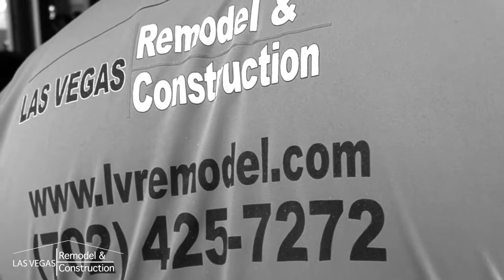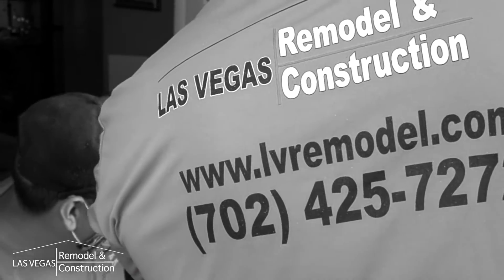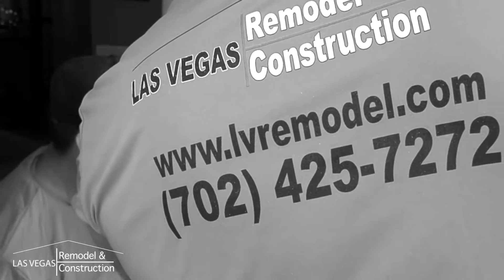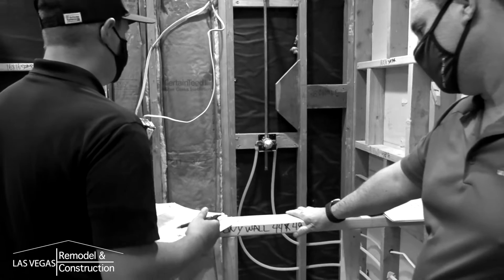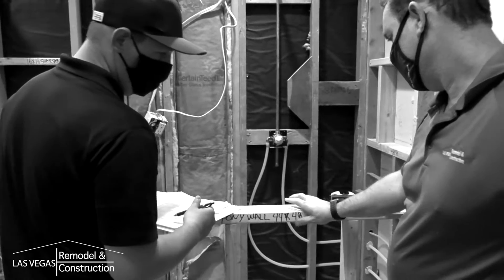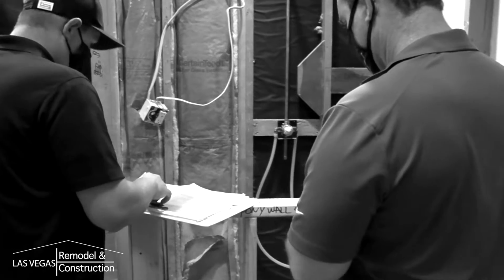Our highly trained installers will be wearing gray shirts with a logo. Our licensed subcontractors will be identified by wearing their orange vests. The project manager will be the main point of contact to discuss any questions or finishing details such as electrical and framing specifications. You can call, text, or email messages through Buildertrend.